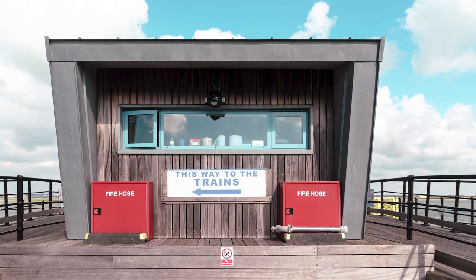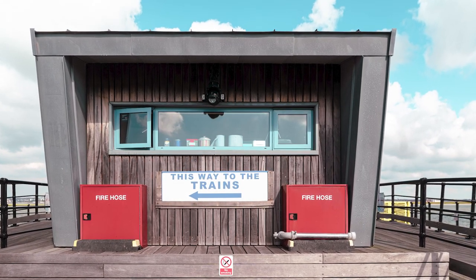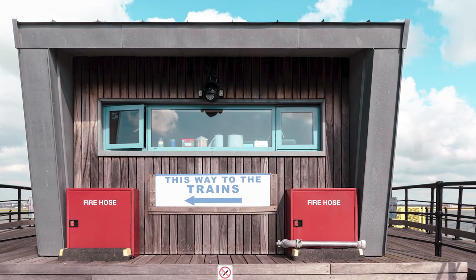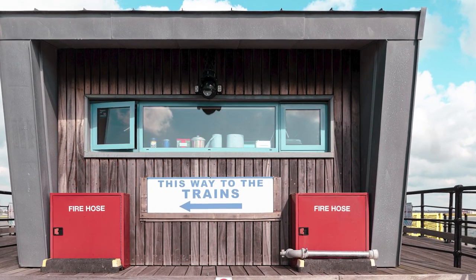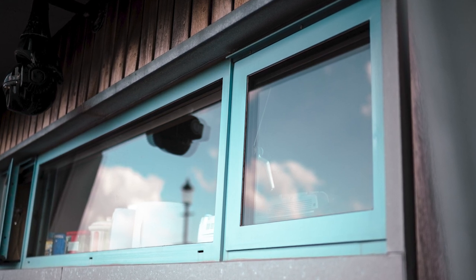Crittle windows were installed in the pier's narrow gauge railway station in 2009. The mile walk out to sea was tinged with trepidation, admits Russell — what condition will the windows be in? But there was no cause for concern. Thirteen years into their service life and the windows look incredible, as good as the day they were installed, he says.